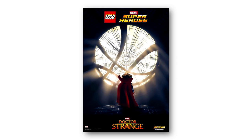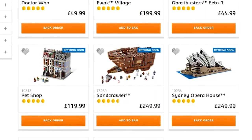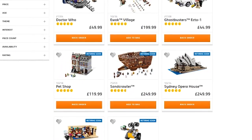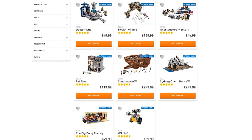LEGO posted a poster of Doctor Strange for the Doctor Strange movie coming out in a few days — it's Doctor Strange sitting in his Sanctum Sanctorum. Not too much else there, but now there are a couple of fan-favorite sets that will be retiring soon. If you were thinking about getting them and put it off, you might not have the chance — after they're retired, prices are going to go way up.